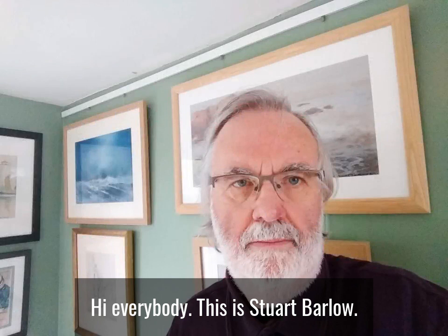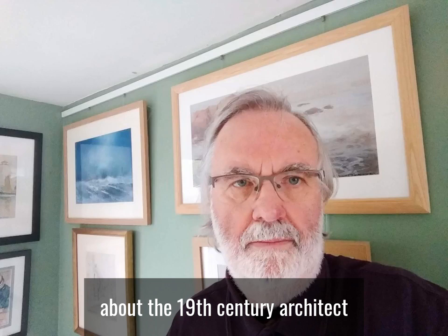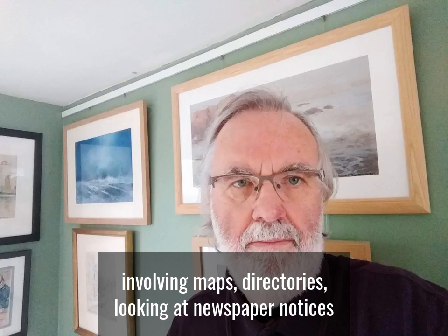Hi everybody, this is Stuart Barlow. Welcome to this second video which is going to look at a different aspect of the talk I was going to do at the Old Low Light over Easter about the 19th century architect John Dobson. This time I'm going to look at the houses Dobson designed in North Shields, which has taken a bit of detective work involving maps, directories, newspaper notices and old photographs in North Shields library, as none of the houses Dobson designed in North Shields are still standing.